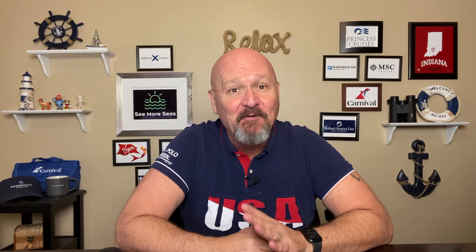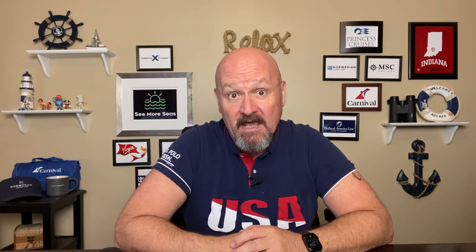Today we are going to review all the different types of categories of staterooms on Celebrity Cruises. Hi and welcome. I'm Doug and this is Seymour Seas, your cruise tips and planning channel, where I hope to help you and your family pick, plan, and enjoy your next cruise vacation.